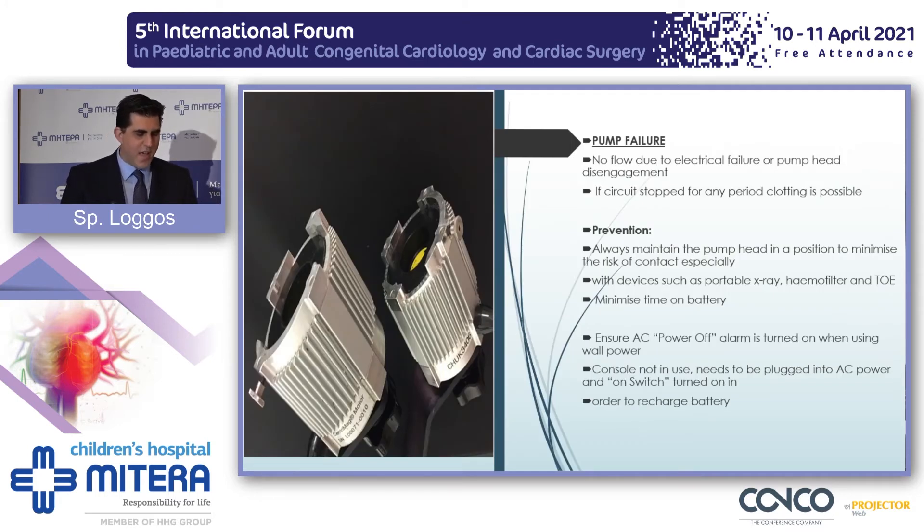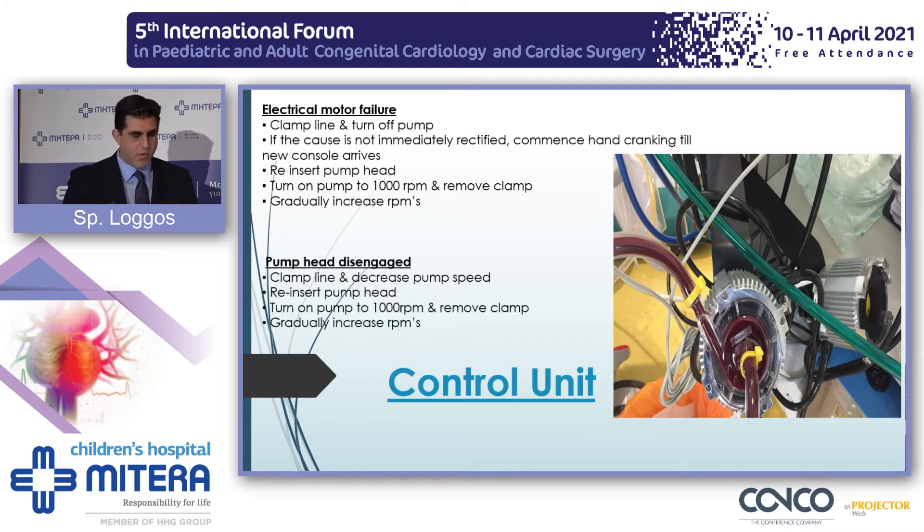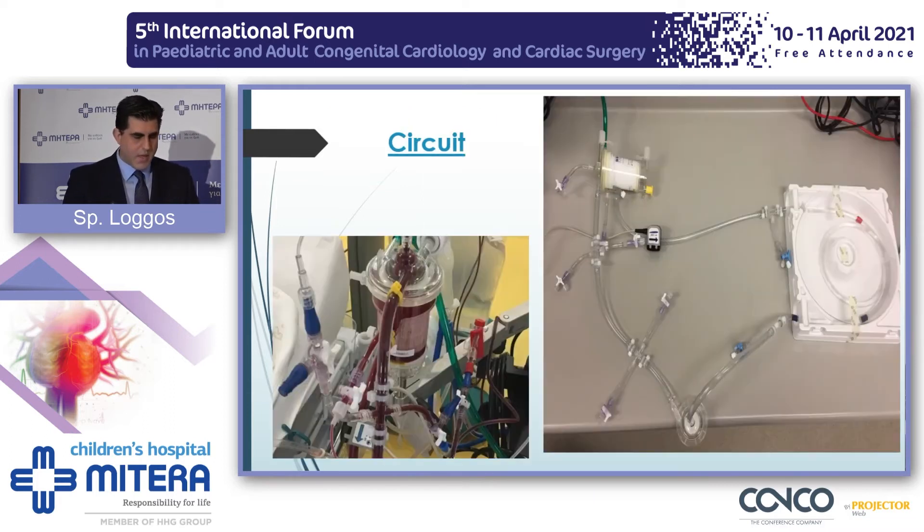Always try to minimize time on battery. Batteries will run out. Always make sure they are connected properly into electrical sockets, do not interfere with other equipment, and always be prepared to use manpower or womanpower to hand-crank the device if needed. The circuit is vast; it sits by the bedside with lots of components that can go wrong, including plastic parts that are weak, which can be damaged by patients or people around the ECMO circuit, the oxygenator, and the sampling ports.